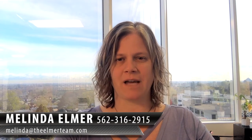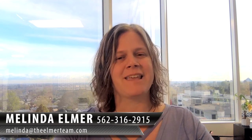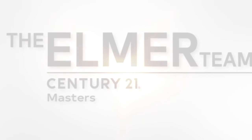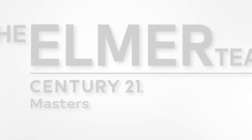If you have any other questions or need assistance getting your home sold in this kind of market, give us a call — we're here to help. My number is 562-316-2915, or you can email me at melinda@theelmerteam.com. Thank you so much for watching, and please feel free to forward and share this with your friends. We'll see you next time.